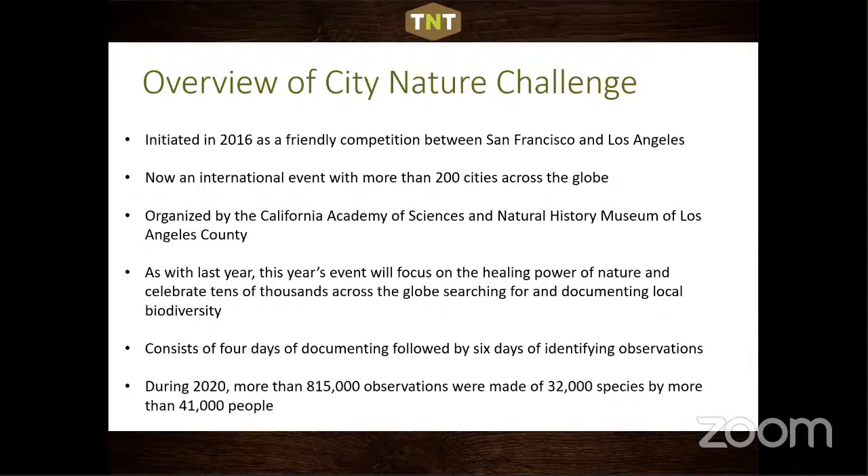During 2020, when the pandemic hit, we thought participation would drop — but globally there were 815,000 observations of 32,000 species by more than 41,000 people. People got out in their backyards, off their decks, and went to local parks. A positive side effect of the pandemic was that many people rediscovered the nature in their backyard — bird feed stores saw surges in business, and people put up hummingbird feeders.